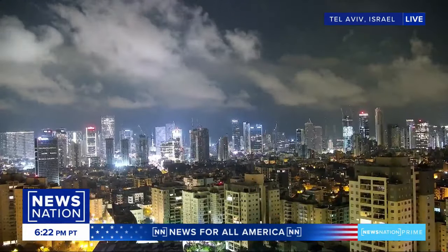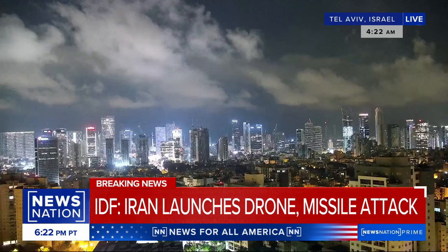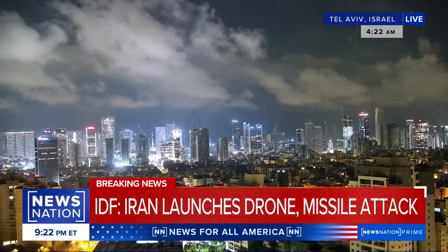Welcome back to our breaking news coverage. For those of you who just joined us, it is about 4:30 in the morning in Tel Aviv, Israel, where the first wave of the Iranian attack — comprising a couple hundred suicide drones, cruise missiles, and ballistic missiles — is underway.